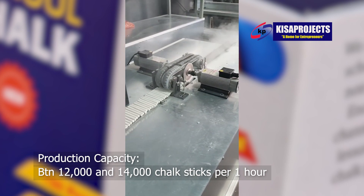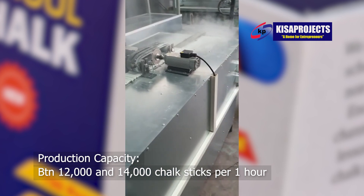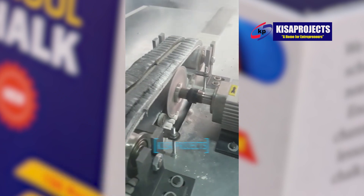If you are in a position to buy such type of machines needed to manufacture such high-end quality school chalk, I remain your boy Nathan Matovu here at Kesa.